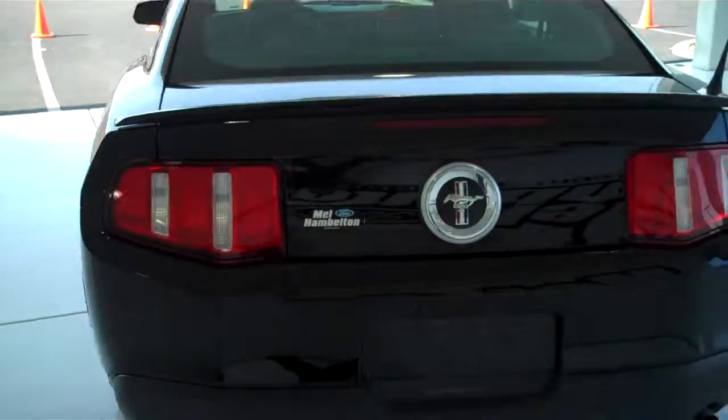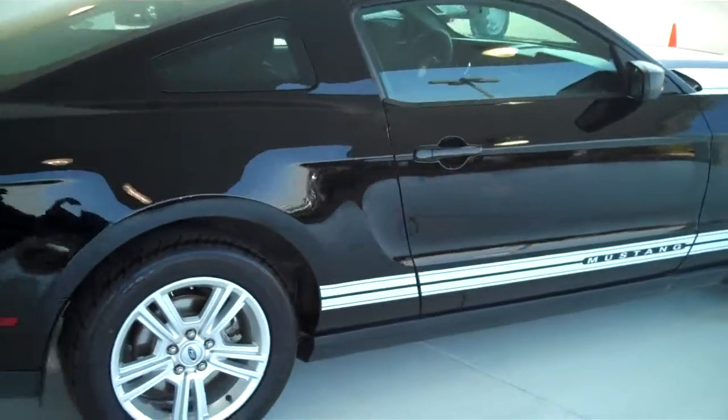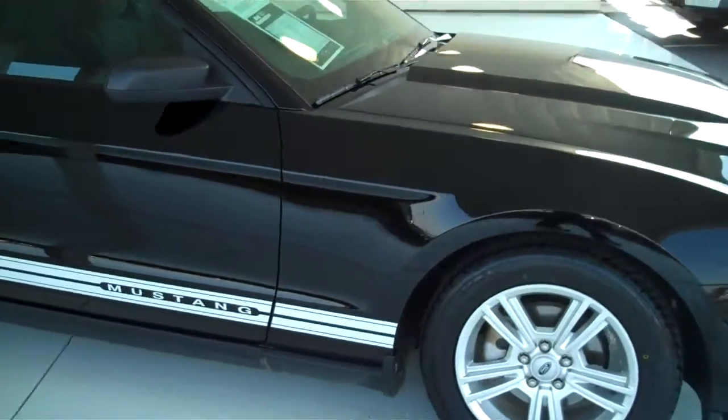We have an entire row of these, many different colors to choose from, many different options — hardtops, convertibles, GTs, Roush's, Shelby's.